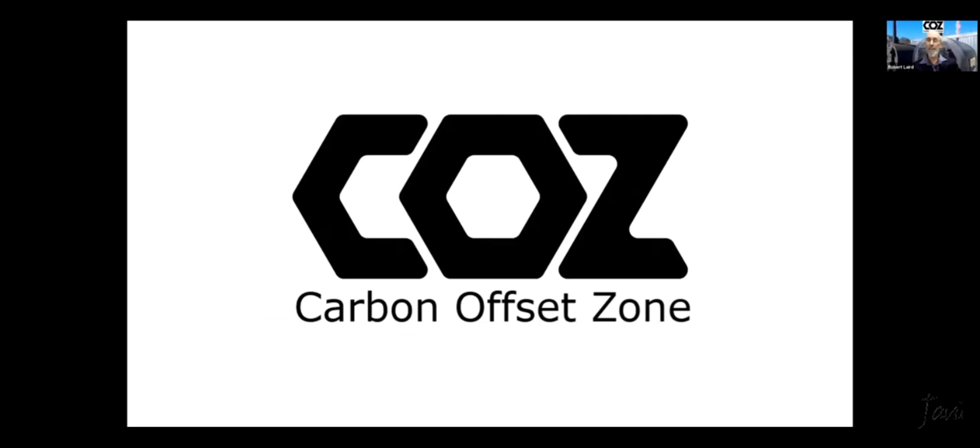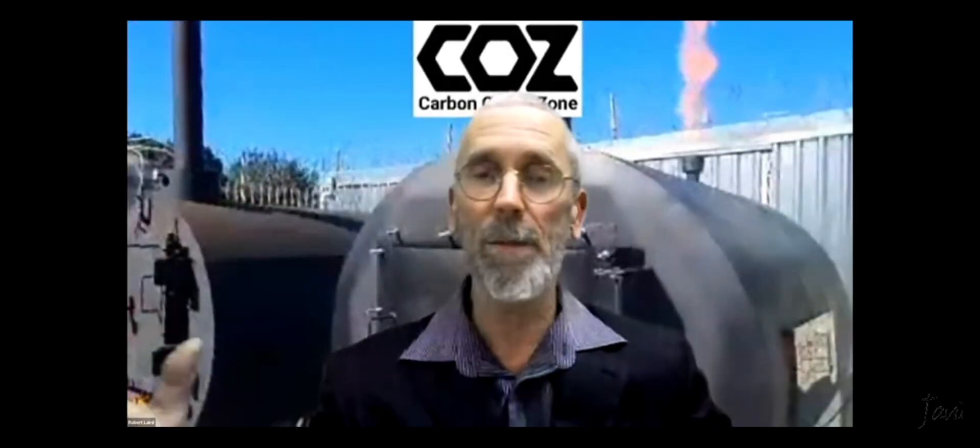So that's it for my slideshow. We've got a bit of time, so I'm happy to answer any questions anybody has.